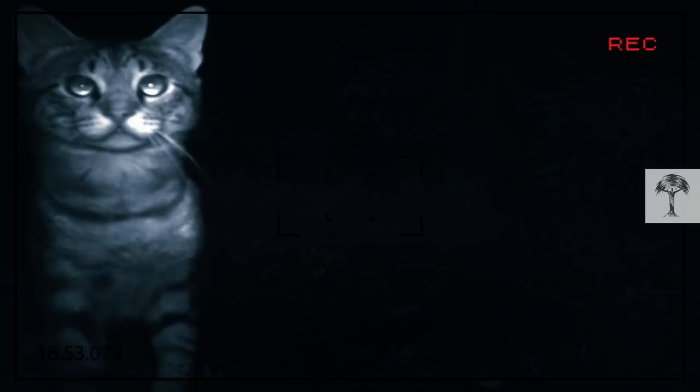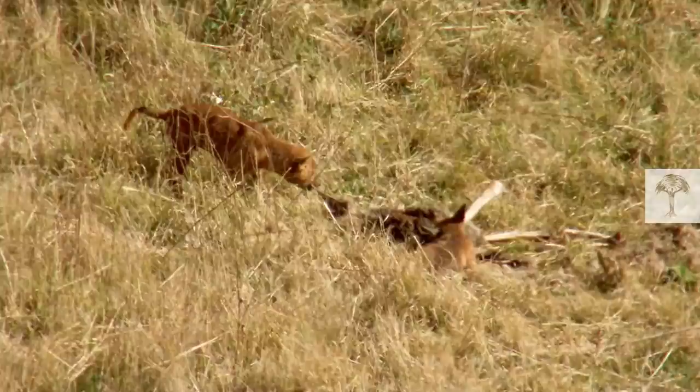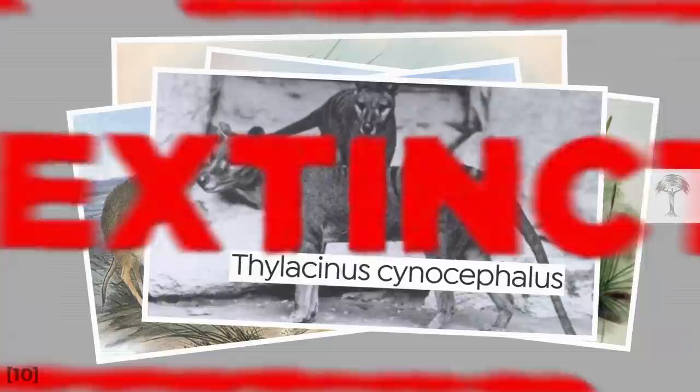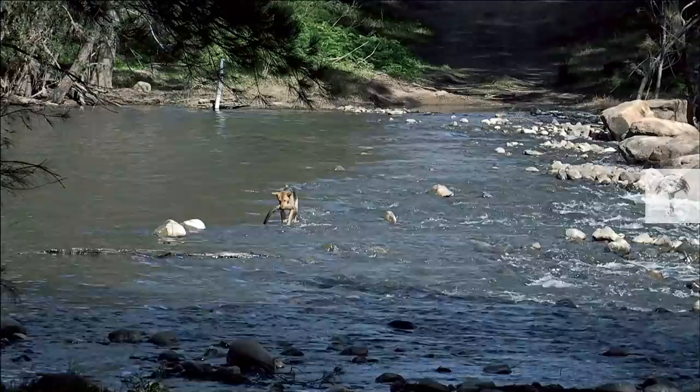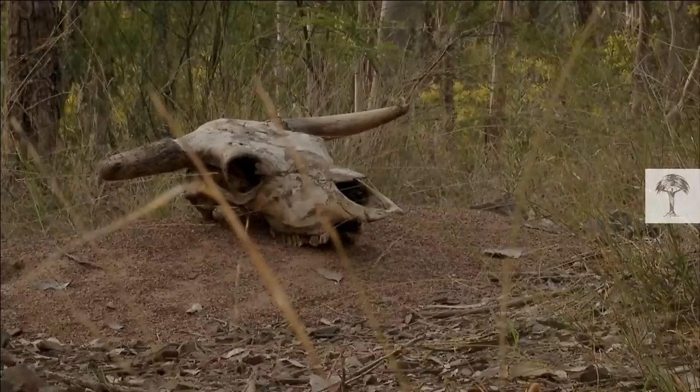The dingo also kills introduced species like cats and foxes. These feral creatures are responsible for the deaths of millions of Australian animals every year. It's a critical interaction to consider because Australia doesn't just hold the world record for the longest fence, but also for the highest extinction rate among mammals over the last 200 years. So the dingo is a unique Australian animal — a wild canid and an apex predator essential for the health of Australia's ecosystem.